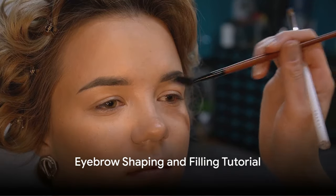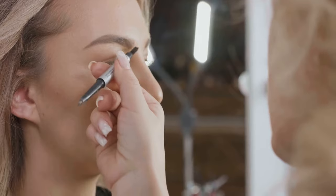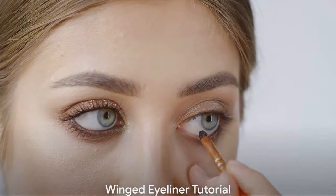Moving on, we have the eyebrow shaping and filling tutorial. This video will guide you on how to achieve perfectly groomed and defined eyebrows that frame your face beautifully.